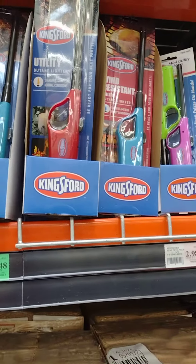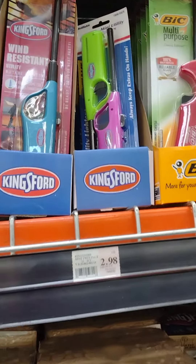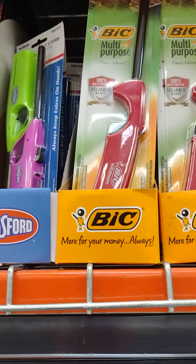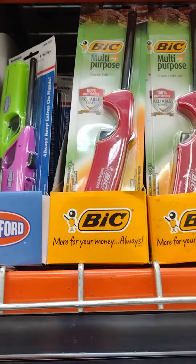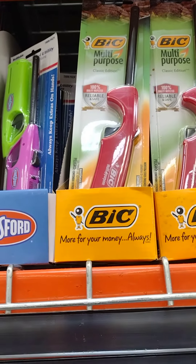This is Tammy with Useful, with a tiny little video about useful things for your prep kit. I just want to remind you, these are wonderful. These are those lighters, the multi-purpose lighters that you can buy.